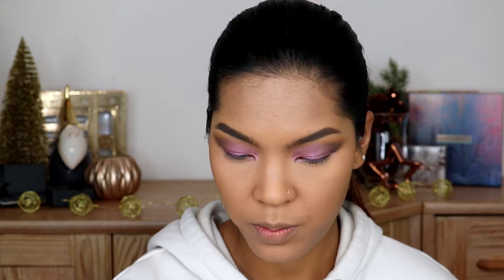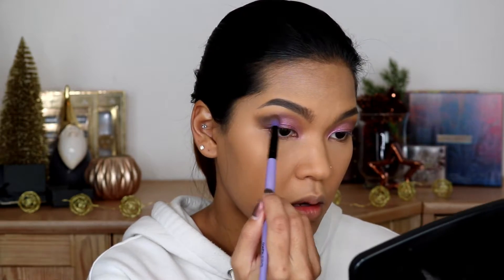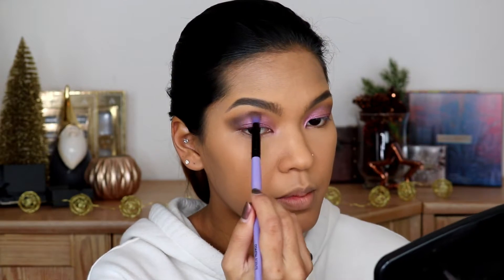Now I'm gonna pack the Celestial from ABH with my finger. Then I'm going back to Root Beer from the Maybelline Soda Pop — just reinforcing that color and bringing it a little bit up to the crease.